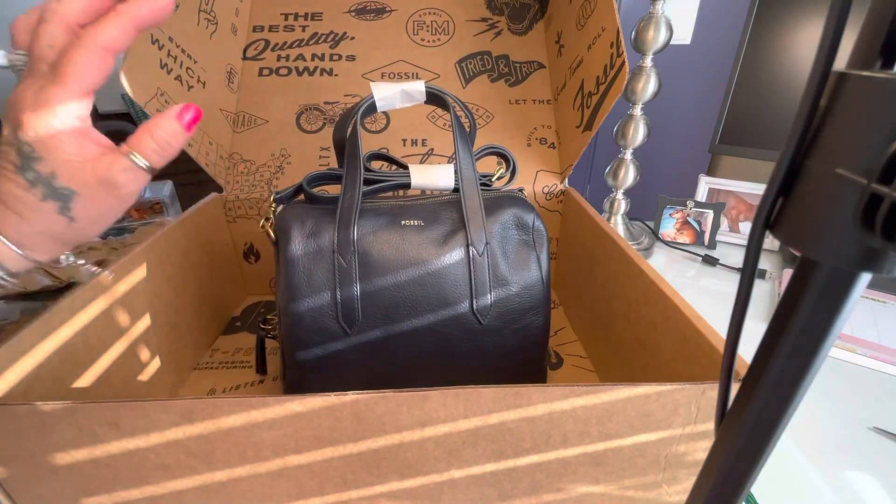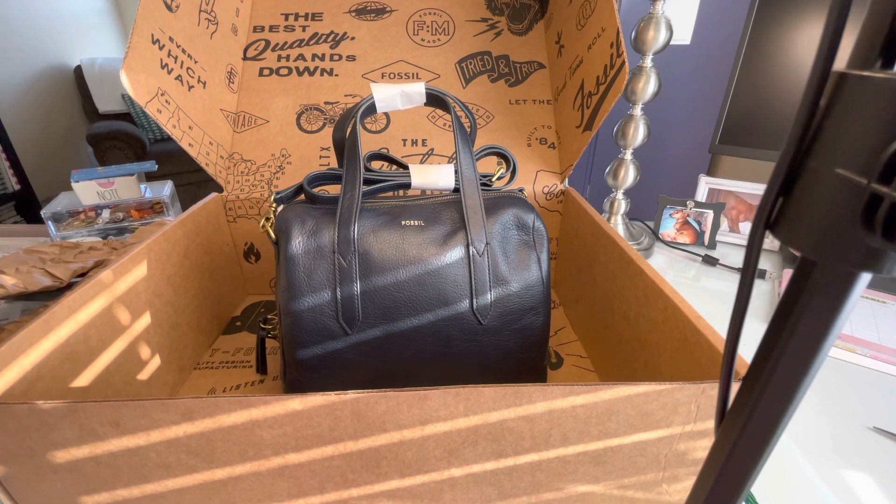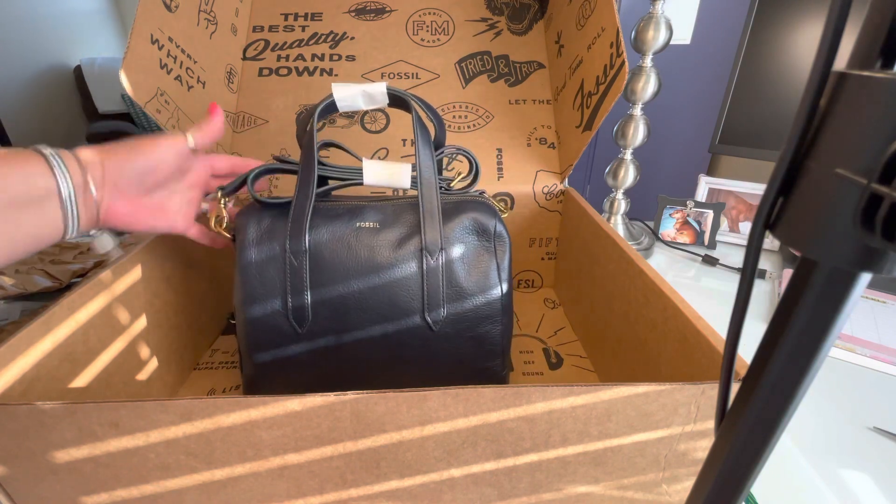I've had two other Sydney Satchels — I had a black one and a brown one — but I hadn't really used them that much. I used them for a little bit and then I was like, yeah, I don't really want it. So last year during COVID I went ahead and sold them. I had them listed and they sold really quickly at a good price.